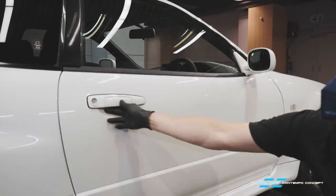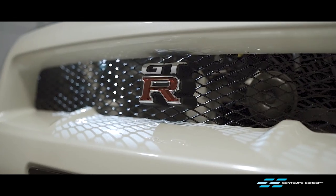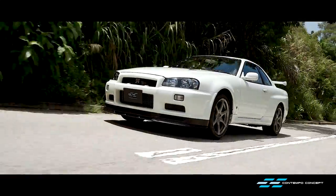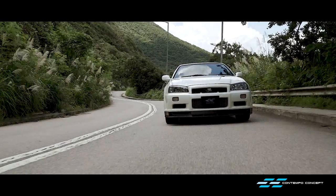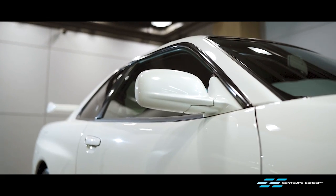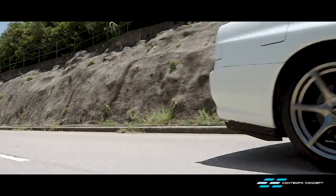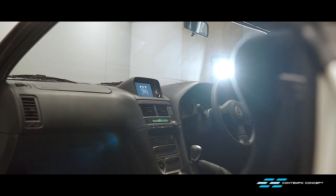Just like that, our V-Spec 2 Nürburgring refresh has been completed. Most people would be thrilled to receive this car in its original condition, but our goal here is to thoroughly exceed the customer's expectations. Most think we're crazy to restore a 4,200km car, but we can indeed find imperfections here and there, so we just make a great car even better. This GT-R is ready now for the lucky new owner to enjoy.